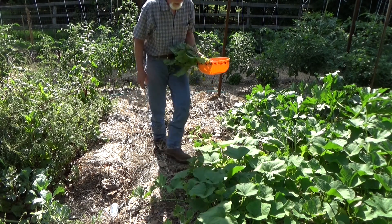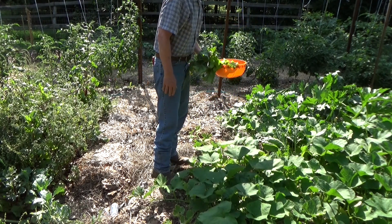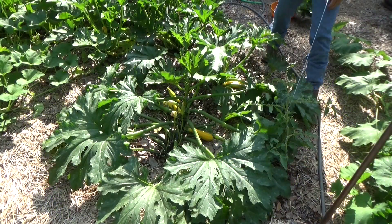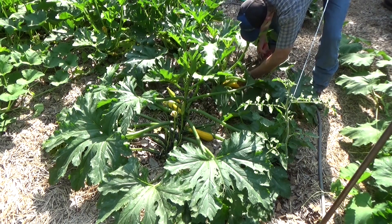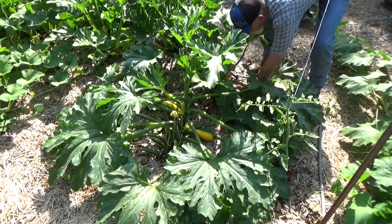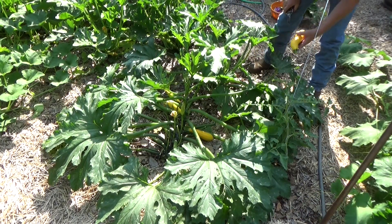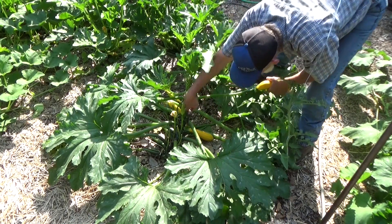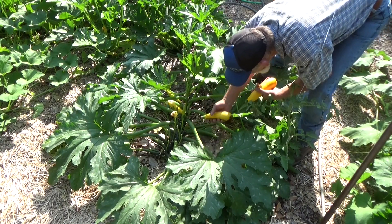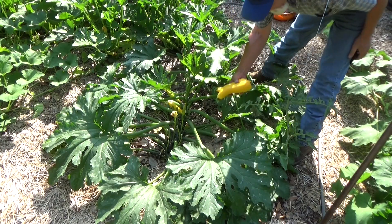We got quite a few nice butternut squash down in here. They're gonna take a while before they're ready to come in. Let's see if we got any yellow squash — this one needs to come in, and I think this one too. Now you can twist these off but I like to cut them; it makes it nice and clean. So those are beautiful.